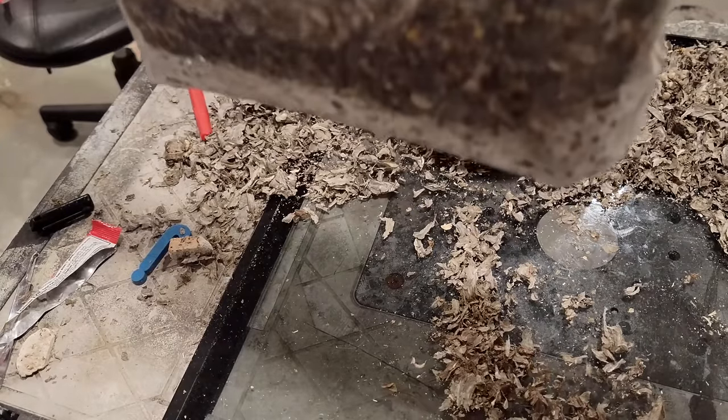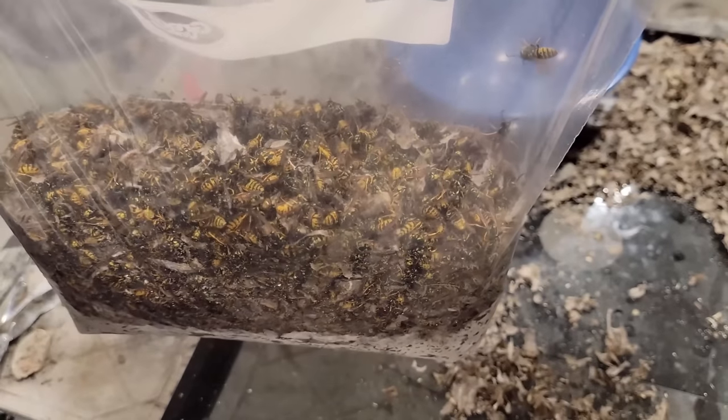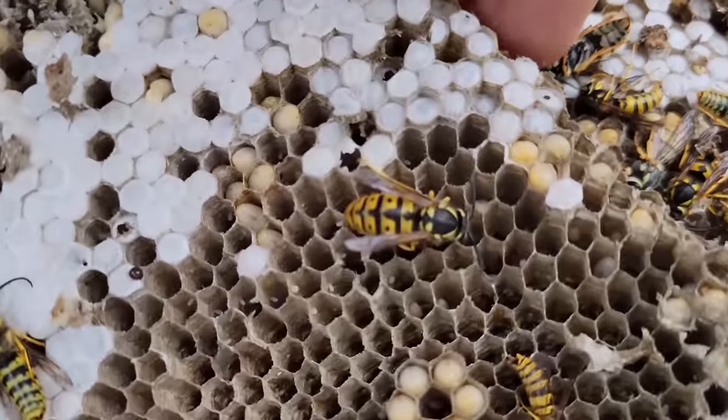This vacuum contained 5,217 yellowjackets. The larvae and pupae were then fed to my animals.